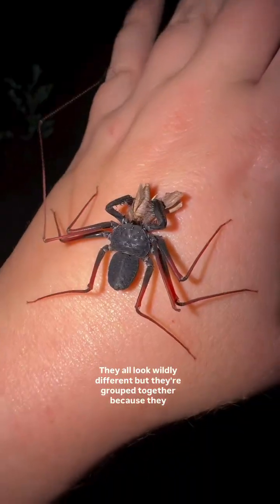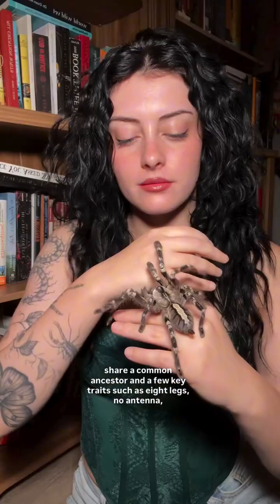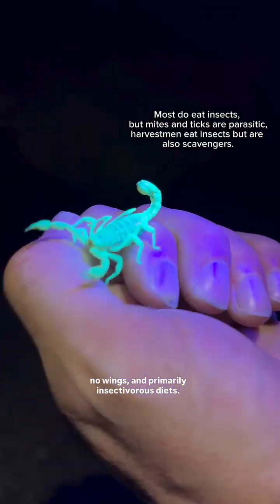They all look wildly different, but they're grouped together because they share a common ancestor and a few key traits, such as eight legs, no antennae, no wings, and primarily insectivorous diets.